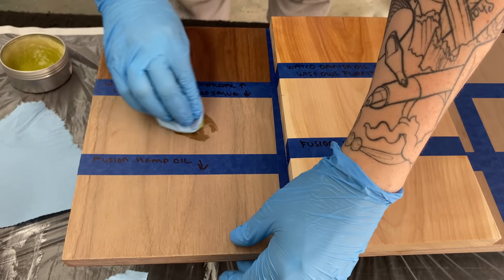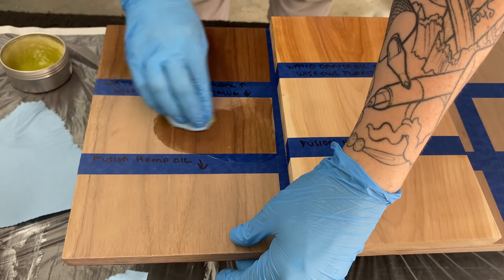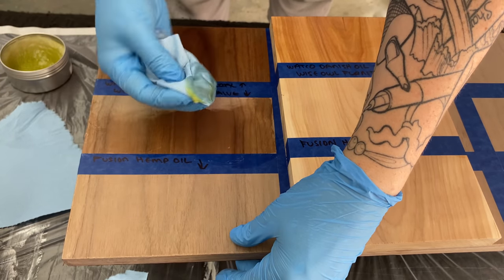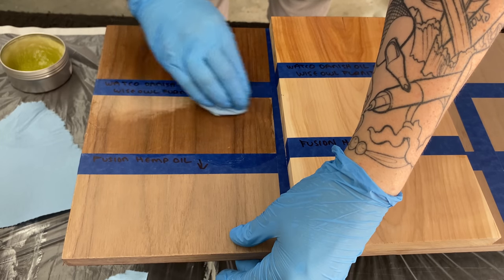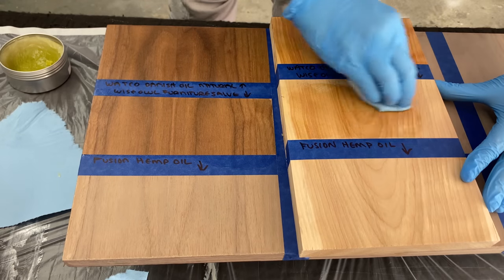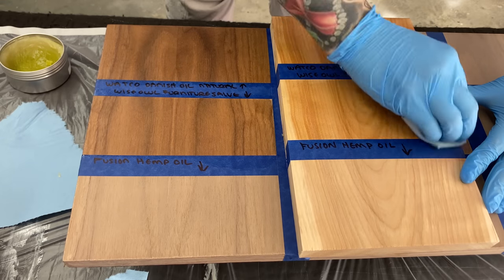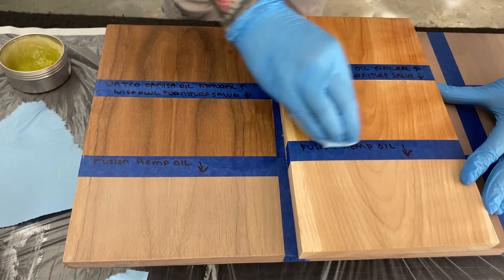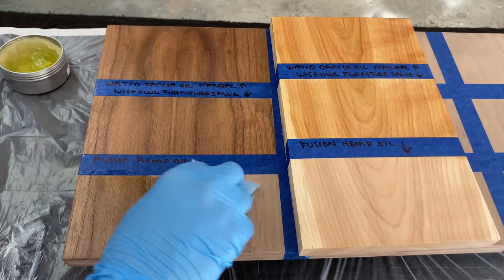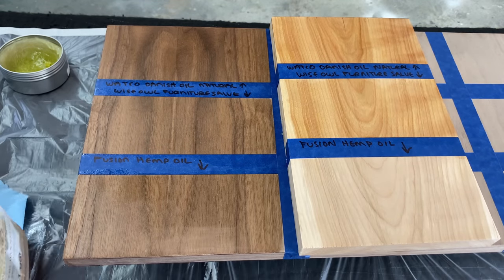I've already applied the Danish oil. This here is the Wise Owl furniture salve — I love this stuff for using in drawers. It has a nice light scent and there are different scents you can buy. This particular one is white tea, though lemon verbena is absolutely my favorite — I think I've tried them all now. With the Danish oil and the hemp oil you have to apply it, let it soak in, and then apply a second coat and wipe off the excess. There are time frames for that so just make sure you're reading the can or the bottle.